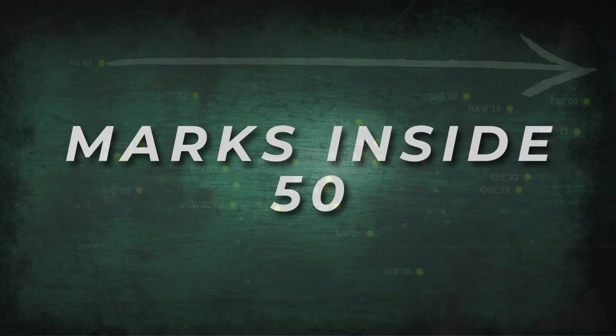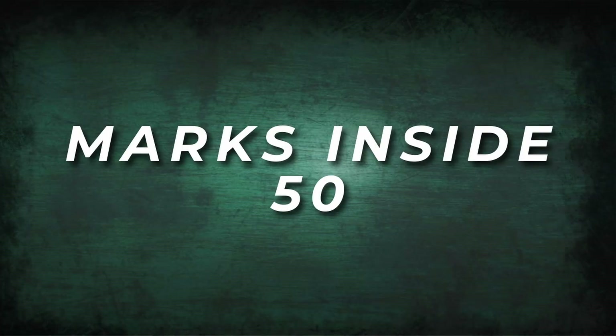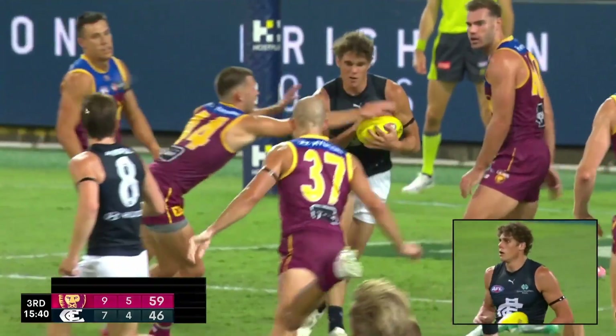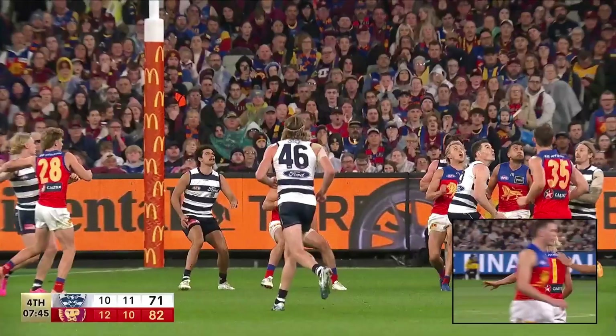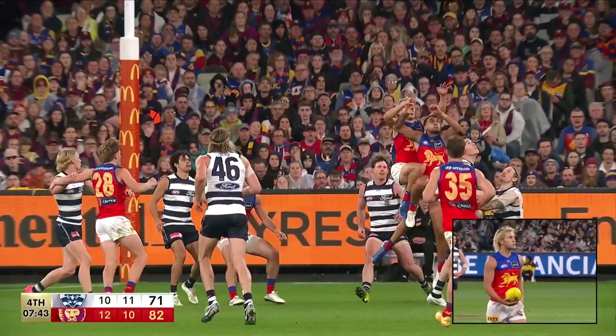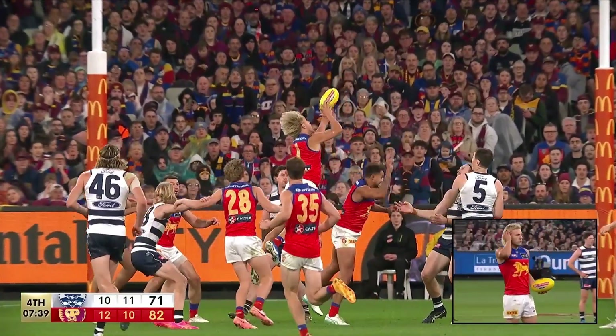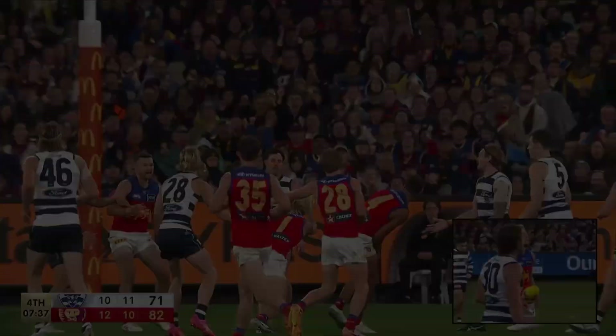The third parameter is Marks Inside 50 differential. You either need to have some key forwards that can clunk the ball — like Hawkins and Cameron, Danaher and Hipwood, Riewoldt and Lynch — or have a defensive pairing that can stop the opposition's best forwards, like Lever and May.